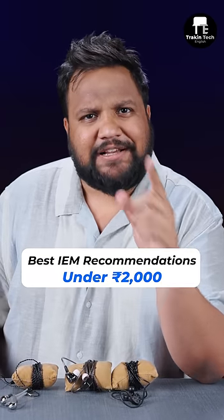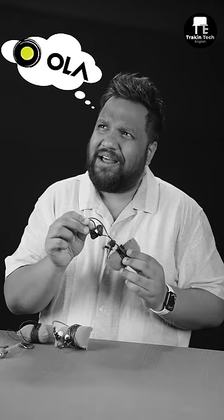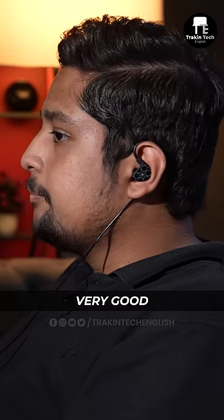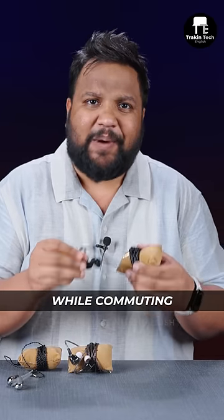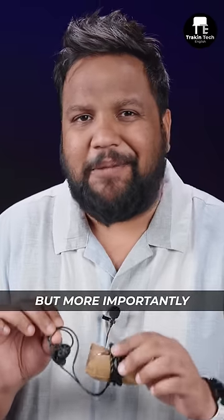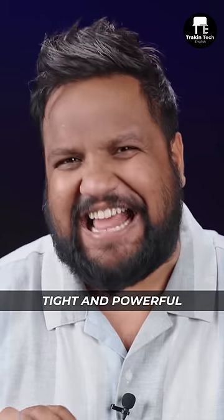These are the three best sounding in-ear monitors you can buy under ₹2000. The third on my list is the Truthear Hola. It looks very good and is built very sturdily, so if you like to listen while commuting it's perfect for you. More importantly, the bass is tight and powerful.